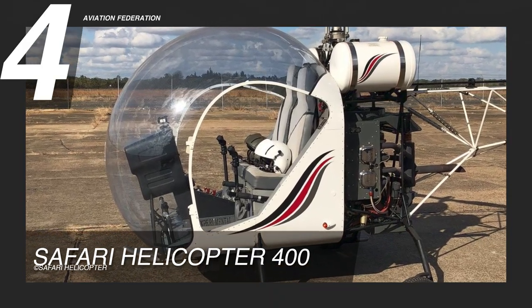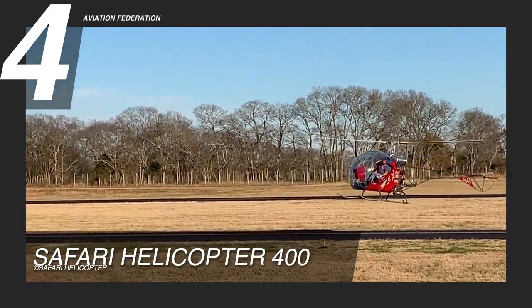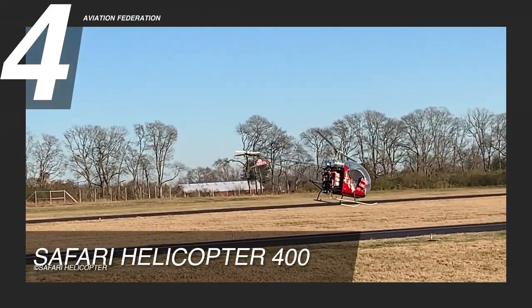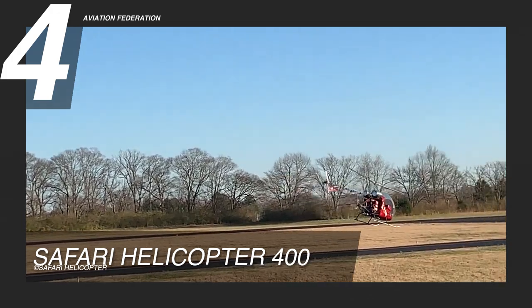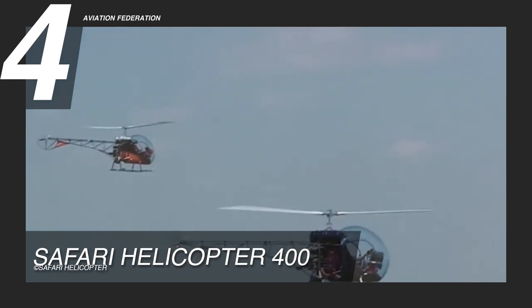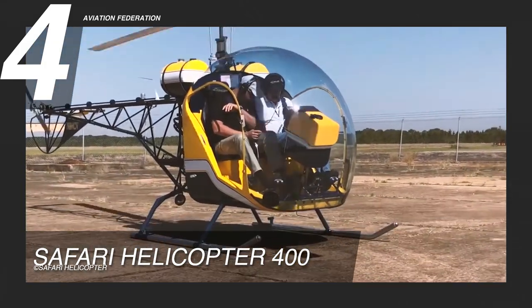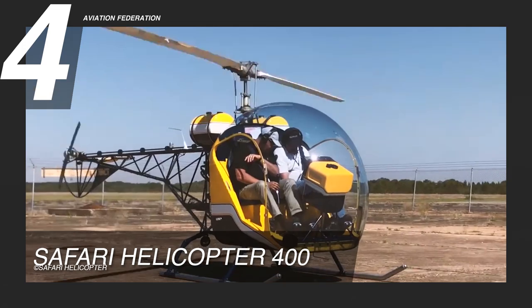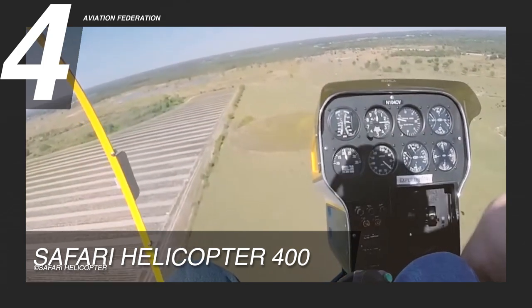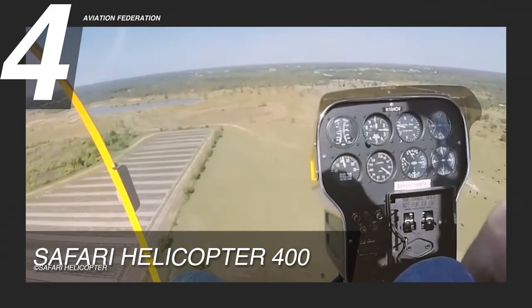At number four is the Safari Helicopter 400. This helicopter is powered by a Lycoming O-360 engine with 180 horsepower. It has a maximum speed of 87 knots and a maximum cruise speed of 74 knots. The aircraft flies at an altitude of 10,000 feet, has approximately 28 gallons of fuel capacity, and can accommodate two passengers.